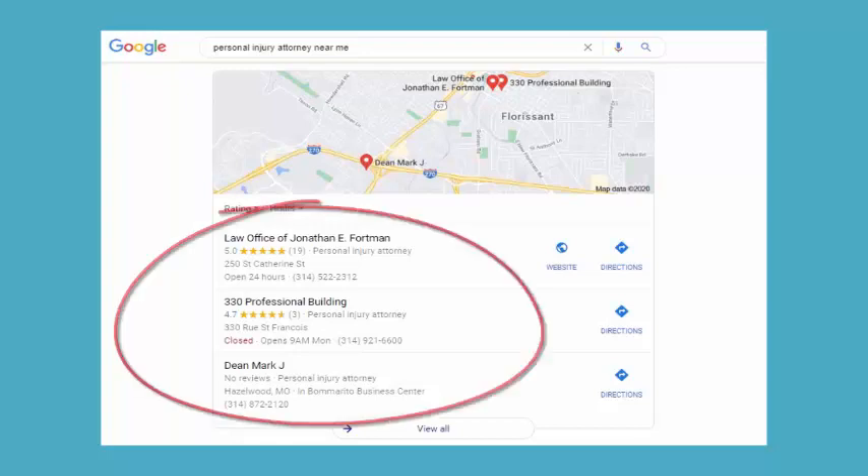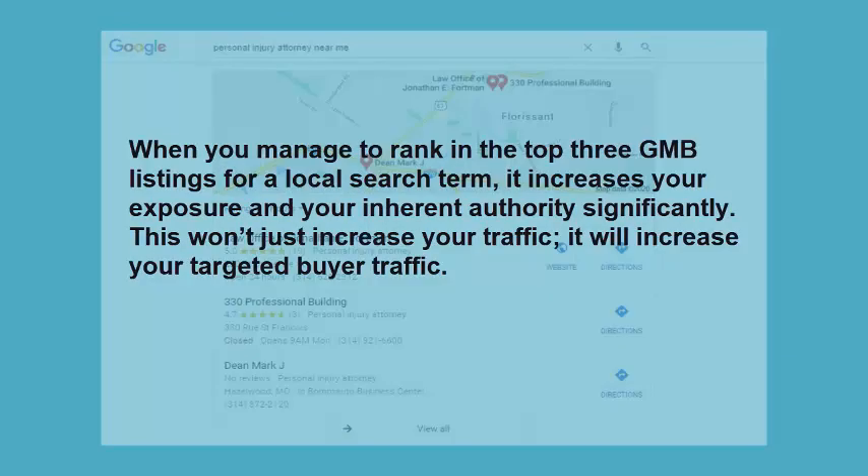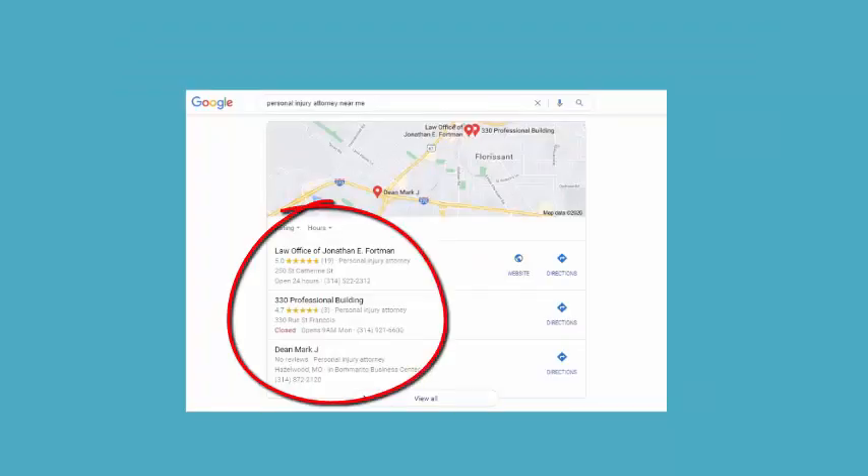Being on the first page of Google search is where you want your business to be when someone searches for your services locally. When you manage to rank in the top three GMB listings for a local search term, it increases your exposure and your inherent authority significantly. This won't just increase your traffic — it will increase your targeted buyer traffic. Currently, for any given search, there are only three spots for Google Business Listings on first page results.